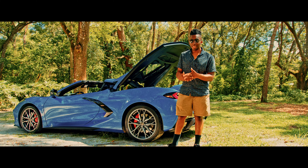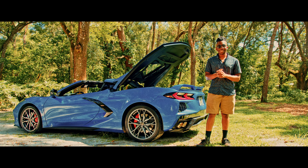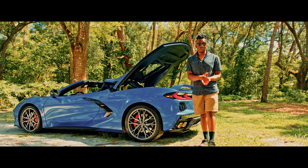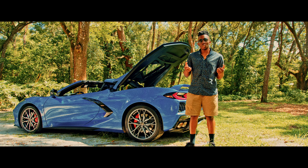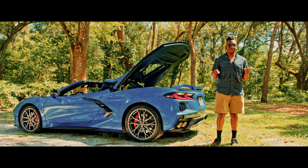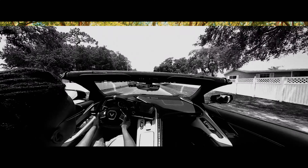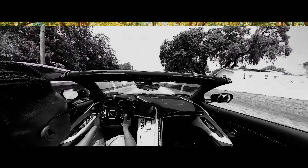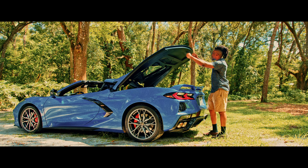I mainly drove it in manual mode — I just like shifting gears, it's so much fun. In sport and track mode it actually gives you a little back jolt when shifting gears, almost like a notchy feeling when driving a gated manual. There are 19-inch wheels in the front and 20s in the back, with the rear being wider than the front for traction.